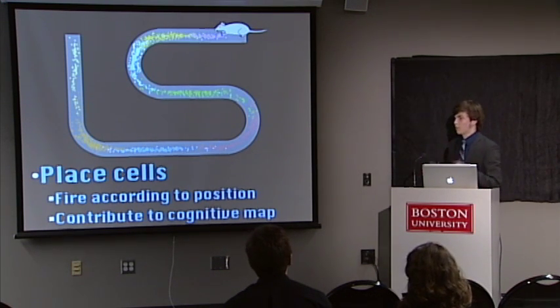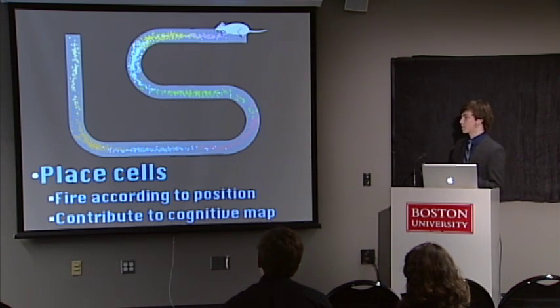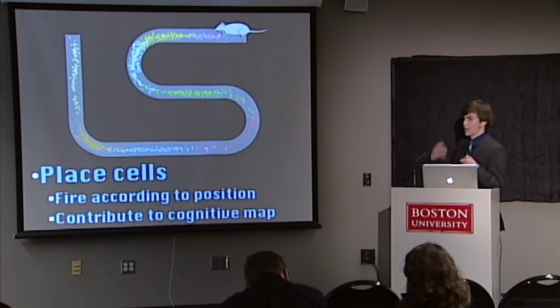Place cells are really important to the hippocampus because the hippocampus, in combination with episodic memory, also handles spatial memory, spatial processing, and navigation. So place cells are of course very crucial to forming that cognitive map of an environment that you use to navigate.